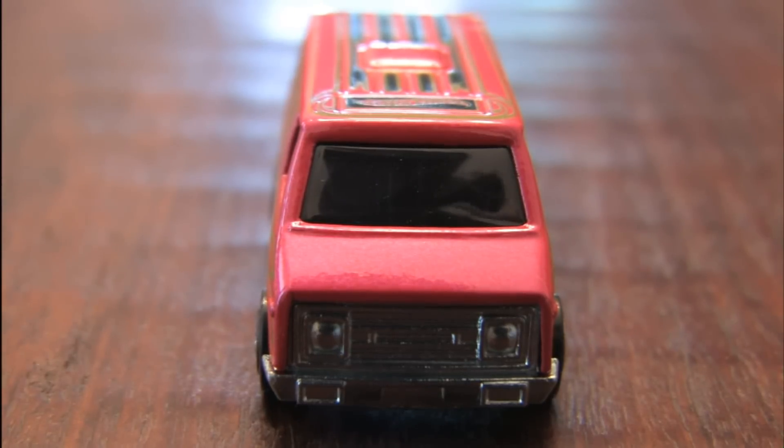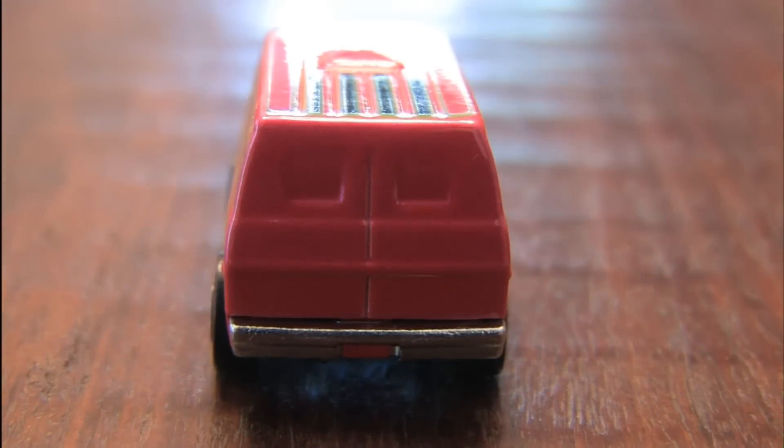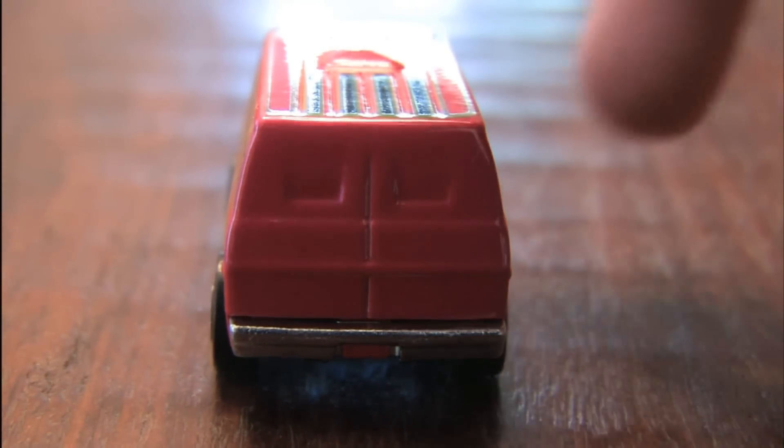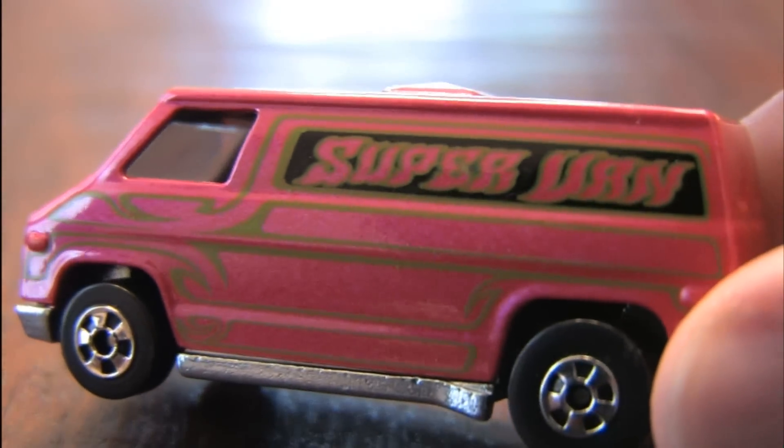Hey, I'm waving at you! There's a human filming this. Who knew? It's the 70s van in the Hot Ones series from Hot Wheels. The super van.